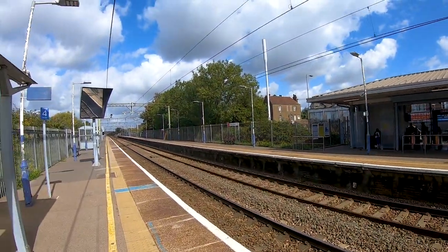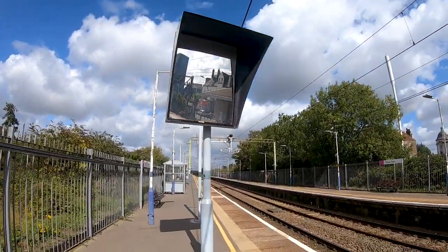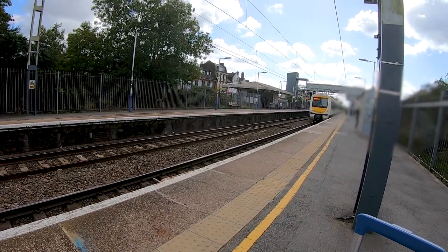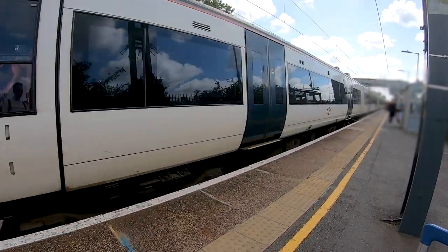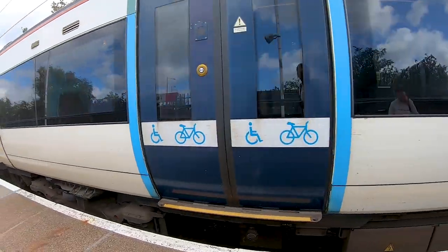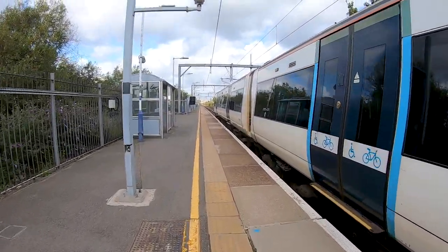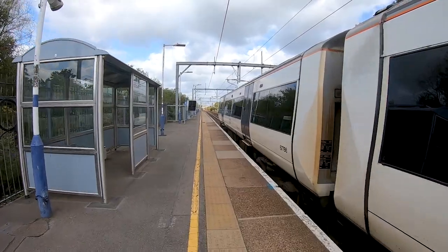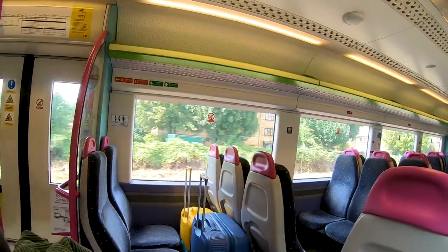Here we are at Tilbury Town station and here we can see our train of the Class 357-0 arriving. As I said, this is a Class 357-0, so it's the oldest version, which means that this is a very cramped train with a very tight seat pitch — it is quite uncomfortable.